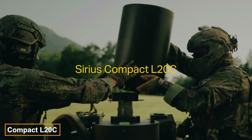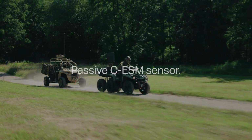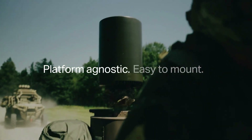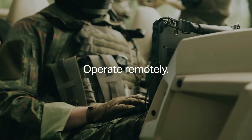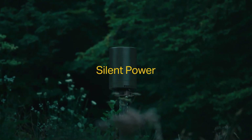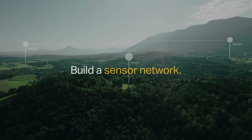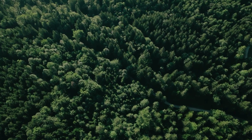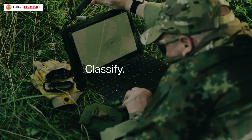Saab's latest addition to its tactical electronic warfare lineup, the Sirius Compact L-20C, is designed for tracking and classifying communication signals. This sensor can locate drone controllers or enemy radio stations, covering frequencies from 20 megahertz to 3 gigahertz, extendable up to 6 gigahertz. Weighing under 25 kilograms without batteries, it's suitable for vehicle installations or backpack use.